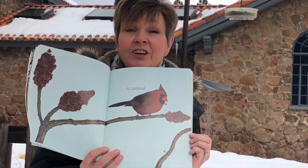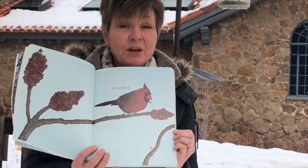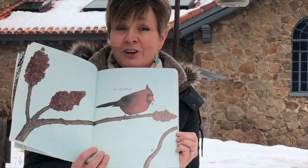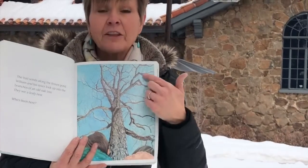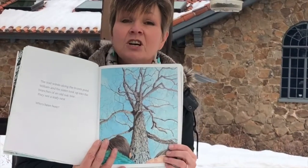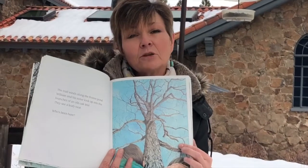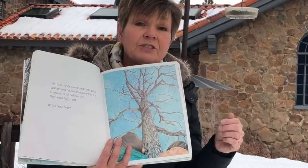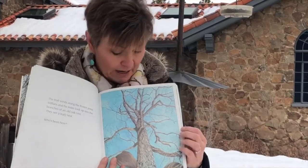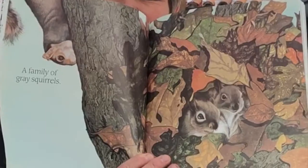We do have winter birds here that really need our help — maybe put out some bird seed for them. One of our crafts today is to make a bird feeder so we can watch our winter birds. Maybe you can look up in the trees that have lost their leaves — that's another change that happens to some plants in winter. Some trees that lose their leaves slow way down, kind of like some animals that hibernate. Look up in those trees and you might even see a nest of a bird or a squirrel.